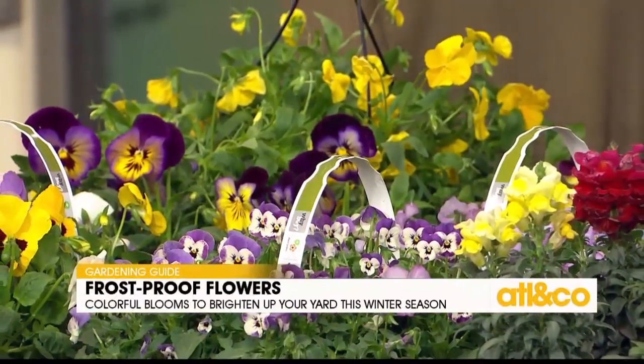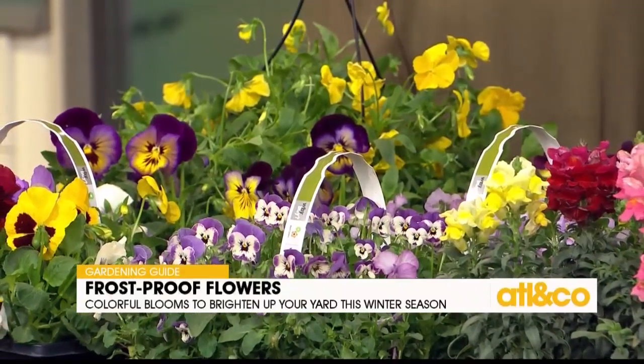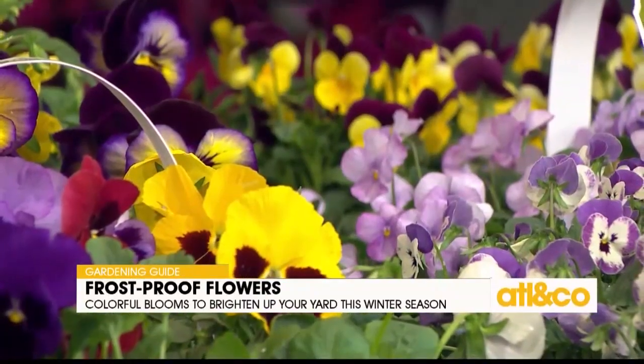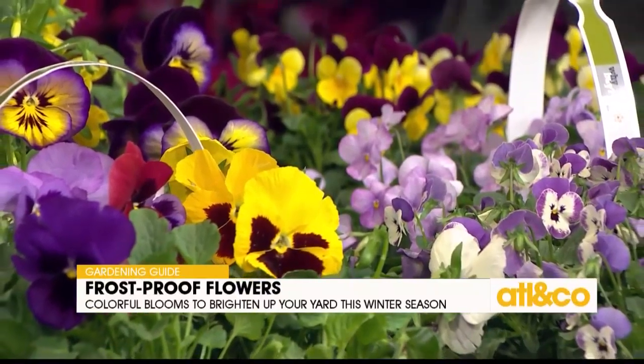There's a lot to choose from. Let's start with pansies — that's probably the most popular winter flower. There's a trailing variety that spills over pots nicely. Violas are my favorite because the pansy blooms can be so big they fall over and need deadheading. With violas, there's no work — they're always in bloom, and the colder it gets, the harder they bloom. They love a good frost.